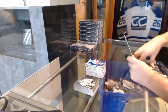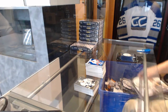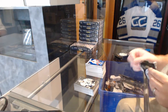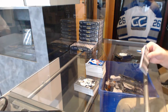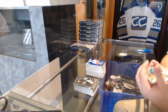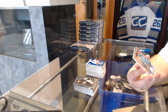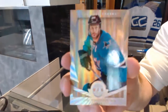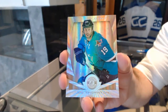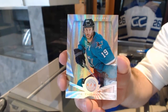All right, how many of you guys in the room have not got any cards from this yet who are in the break? What team do I gotta hit? We've got another nice card — a mirror gold platinum numbered one of five for the San Jose Sharks.